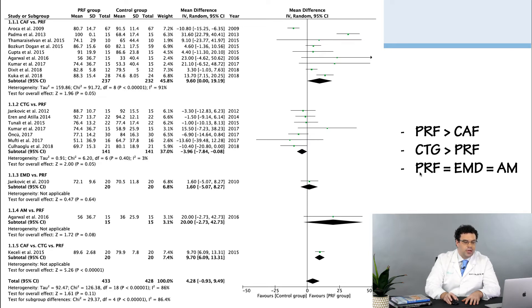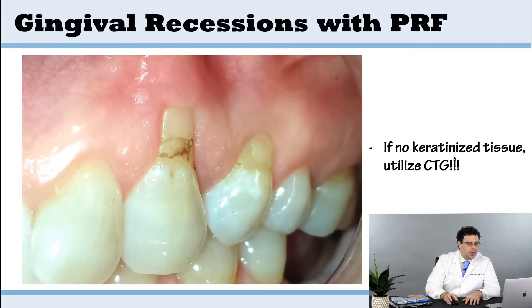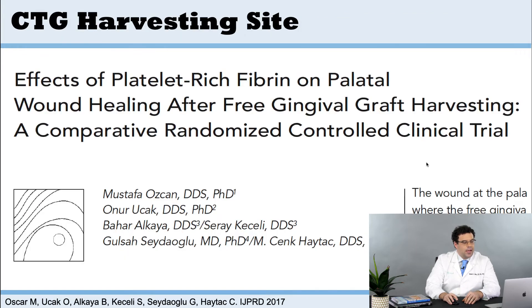The limit here is that if you don't have keratinized tissue, you need to use a connective tissue graft — there's no way around that. I actually learned this from Dr. Michael Picos down in Florida. He would always take PRF and put it in the harvest site — in the palate. So you take out the connective tissue graft, you put back in PRF to help with the healing, and that made a lot of sense.